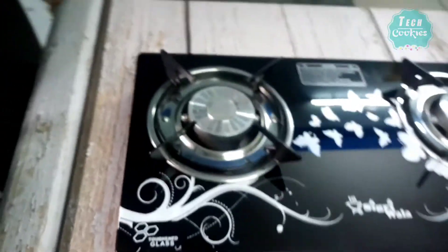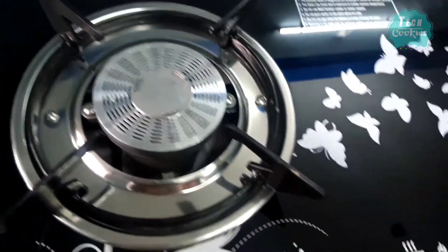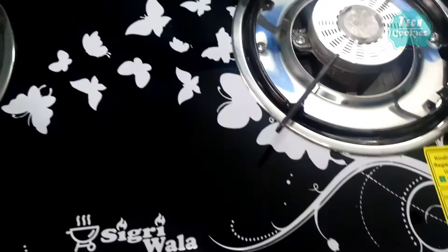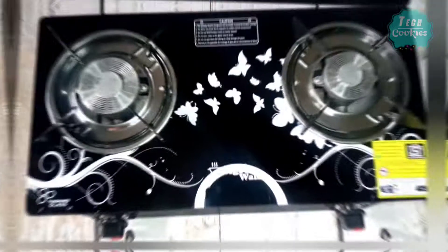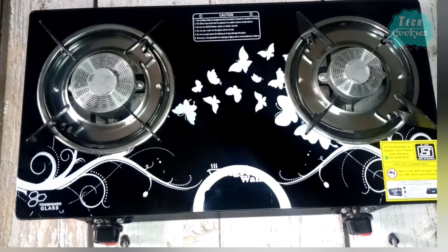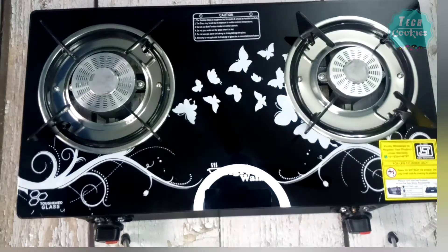If you want to go to a local shop, you can find it there. That's why brand quality matters. If you need brand quality, please come to us. In our channel, you can watch unboxing videos of Butterfly and Safeline gas stoves. The link is in the description.